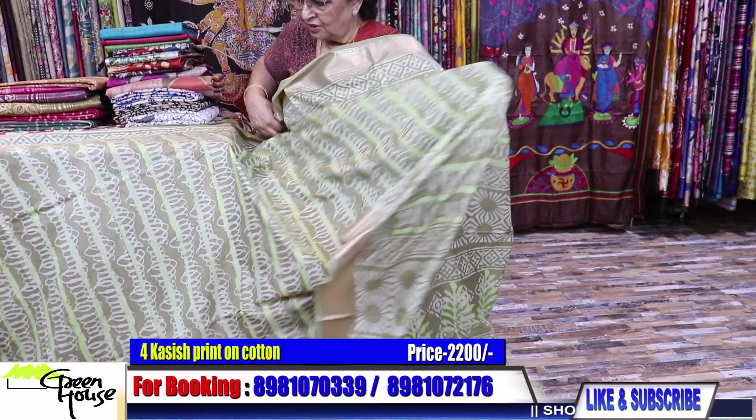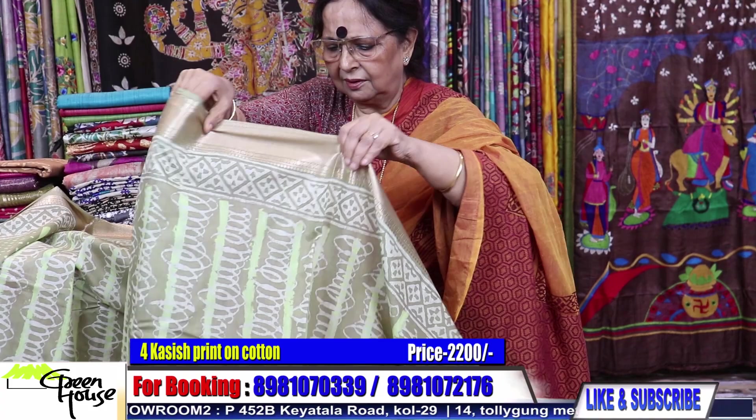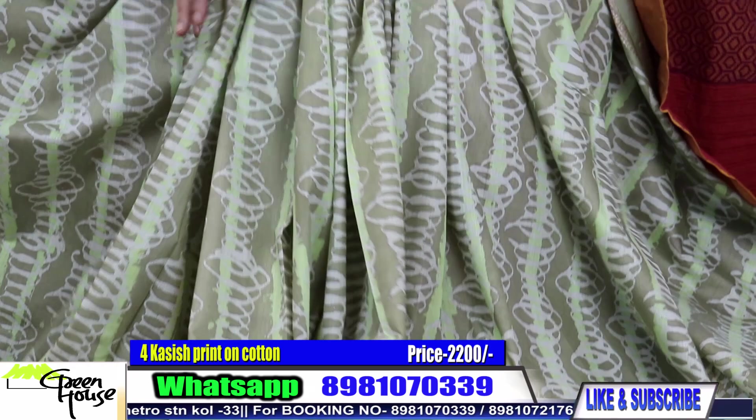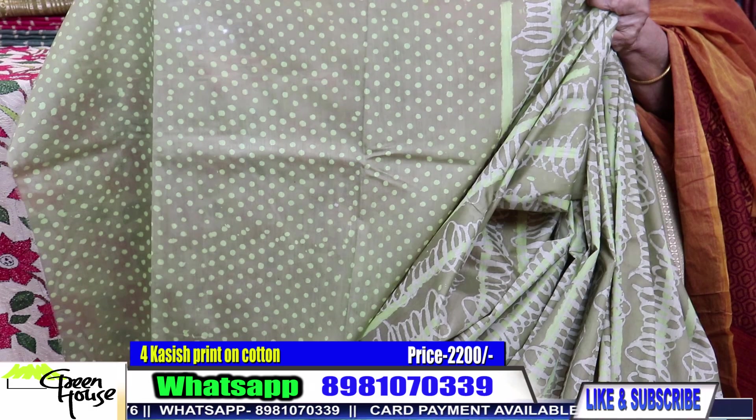A big long achal — stylish. Especially this one with the polka dot blouse piece. I am trying to give you an impression of pleating the saree so you can see how comfortable it is. All these are going for 2200.